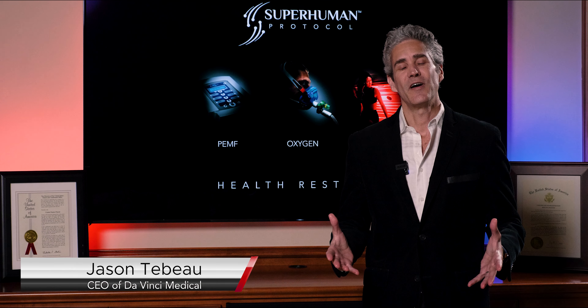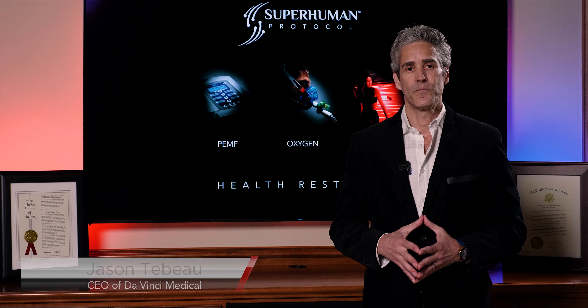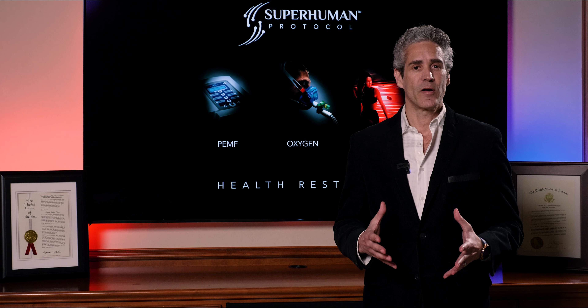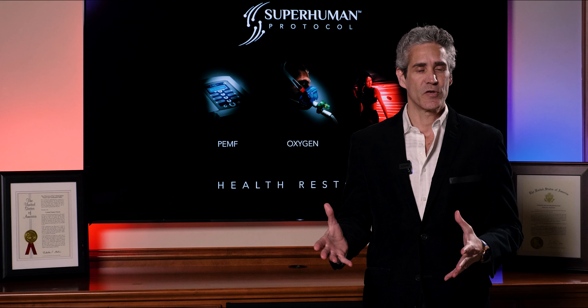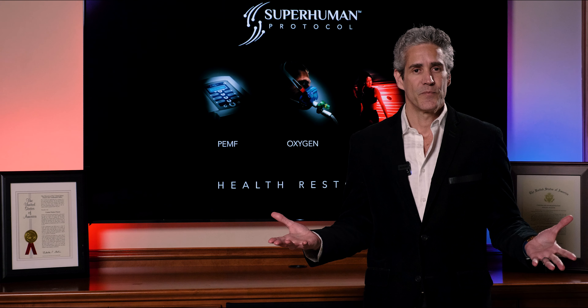Hi, I'm Jason Tabot, founder of DaVinci Medical and the creator of the Superhuman Protocol. Today I'd like to talk to you about our Superhuman Protocol certification. What is a certification? What does it mean for you and how can you take advantage of it?